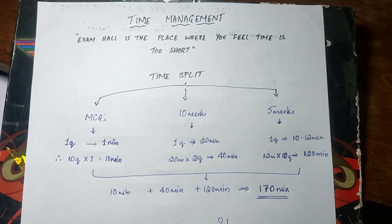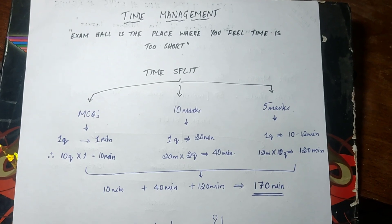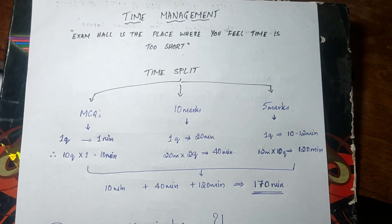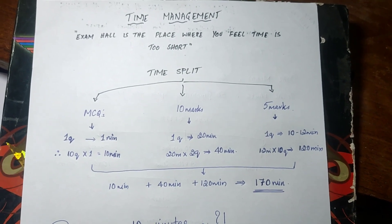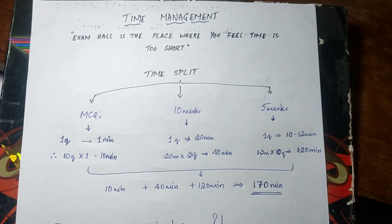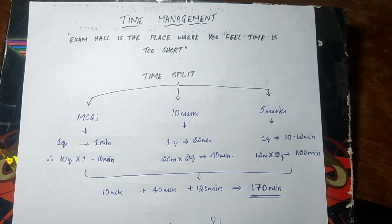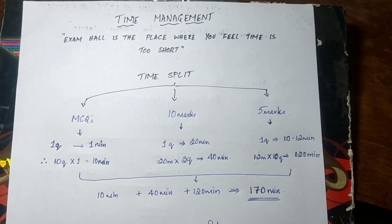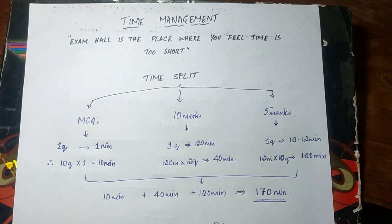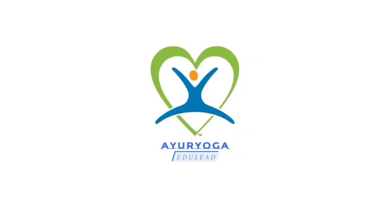You have to write continuously without any break. Your thought process should be completely focused on the questions and the content you are going to write. Write in your own words so it helps you finish the exam in the given time. If you rote-learn and try to write exact lines, you will spend time recalling and lose time. Please share and spread this among your friends so it might help them write exams easily and finish within the given time.